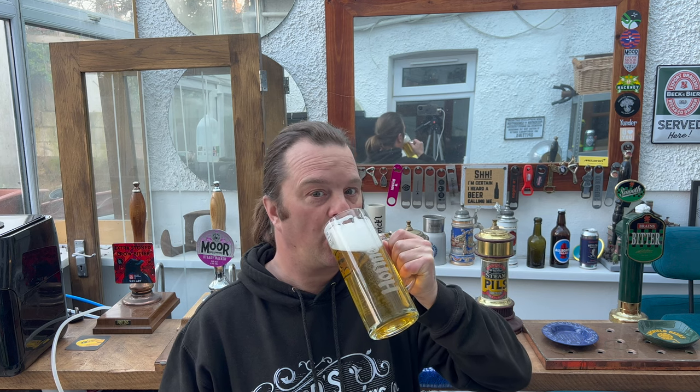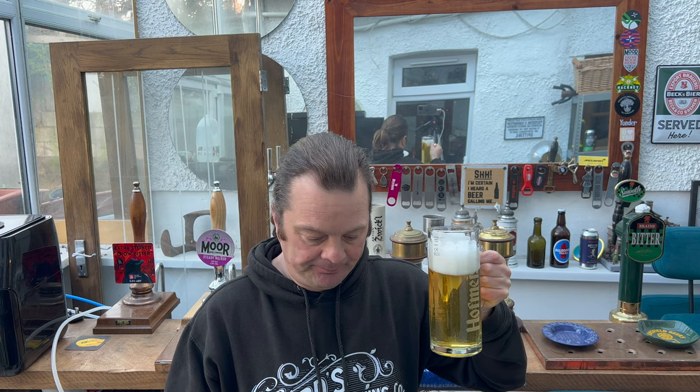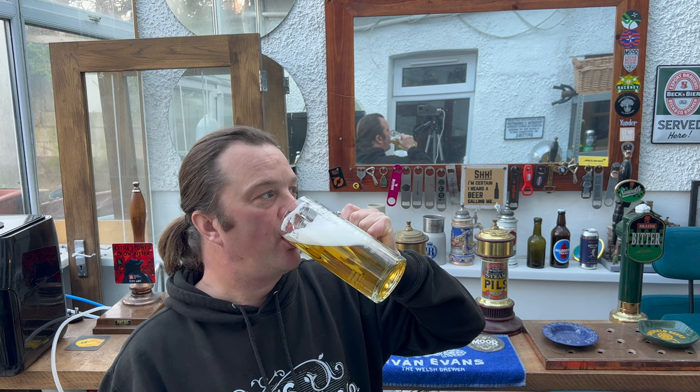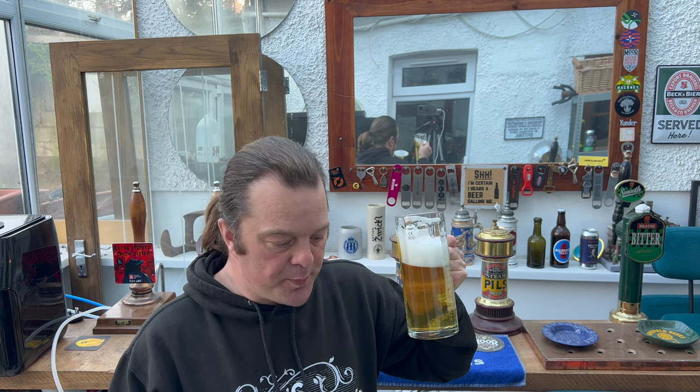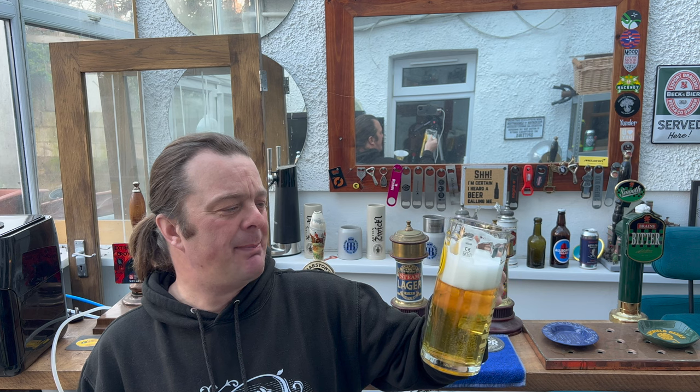Cheers, everybody. Just wonderful. Absolutely wonderful. Sweet, spicy, peppery, malty, biscuity, wafer-like. Drinkability is incredible on this beer.